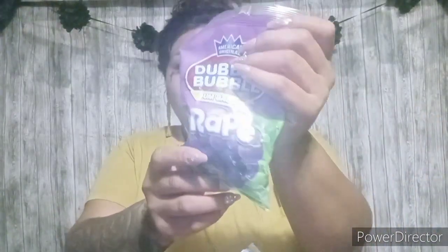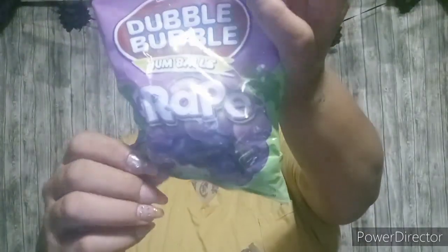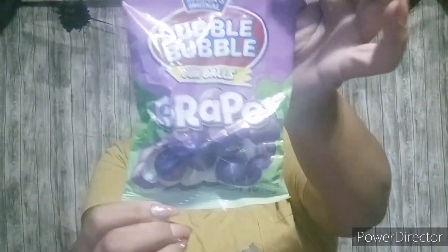Next item are these Double Bubble grape flavored bubble gums. I hadn't seen those ones at my Dollar Tree, so I picked those up for the kids.